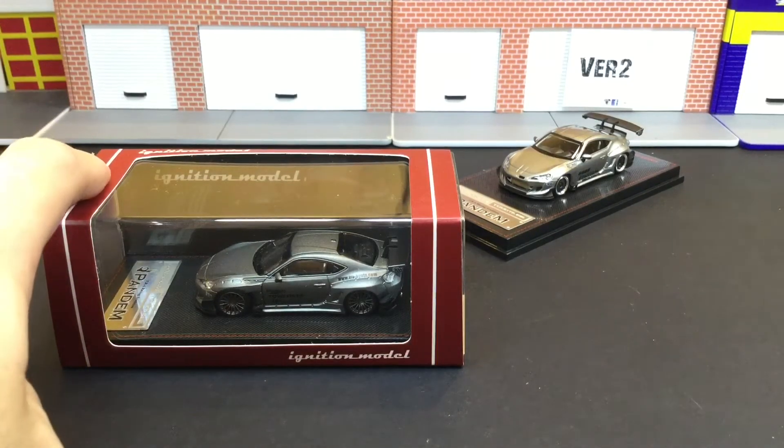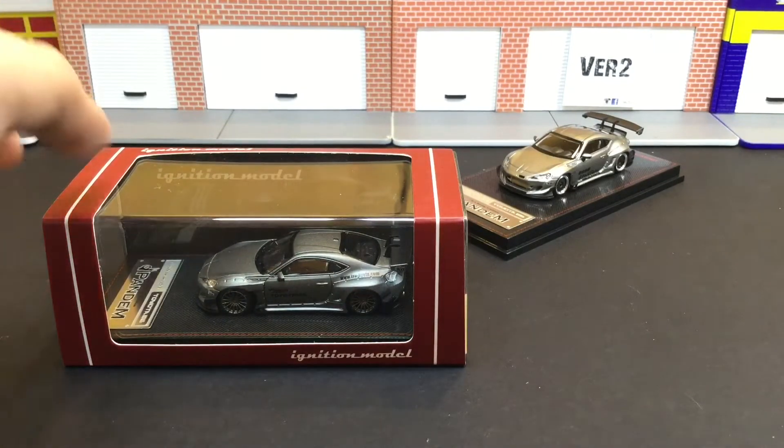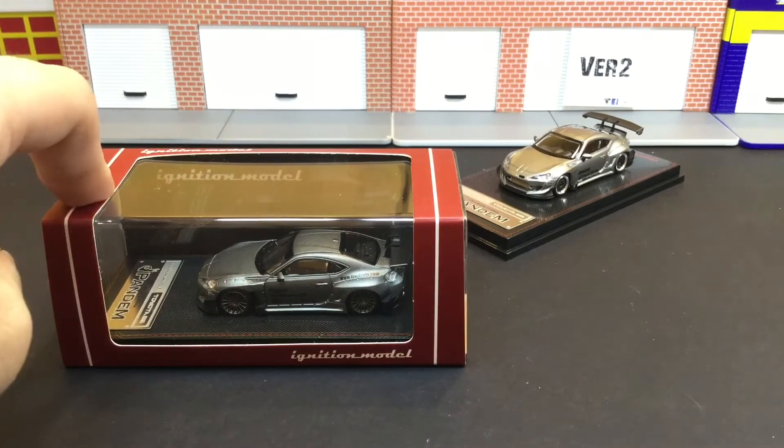They've released a couple of pieces — as they call it a pre-sale — and I'm really lucky to be able to get my hands on this piece as well.